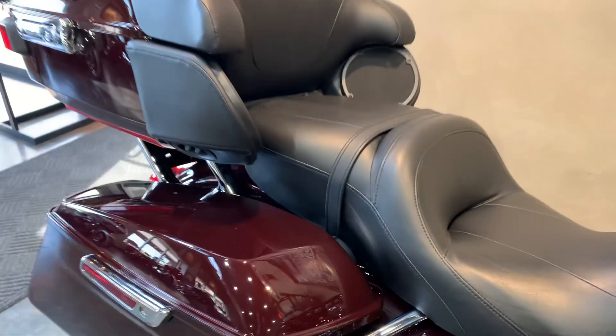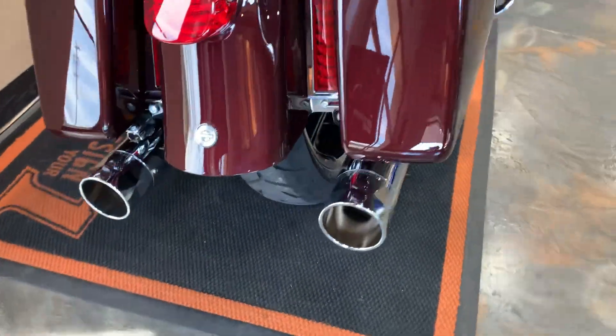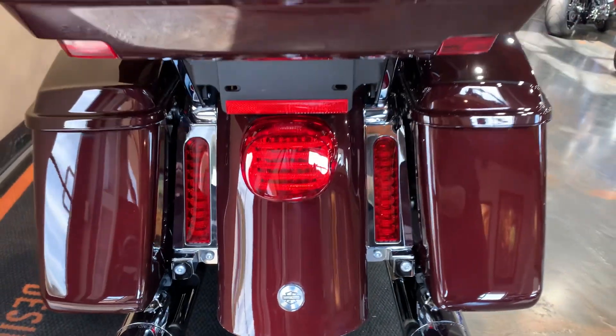3,204 miles on it only. Coming around to the back side, we do have Tap Performance with zombie baffles in it, with a complement of all the Custom Dynamics turn signals in the back and the filler lights.